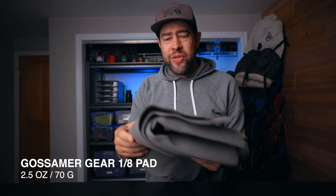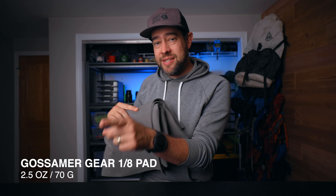Next up: the Gossamer Gear 1/8 sleeping pad. It's currently out of stock on their website — Gossamer Gear, you need to fix that; it's a foam pad, just buy 800 feet of it and cut it into rectangles. What I've been doing lately is putting it underneath my sleeping pad. It keeps the sleeping pad from slipping around, which is the worst thing in the middle of the night when you roll around and your pad slides all over the bottom of the tent.